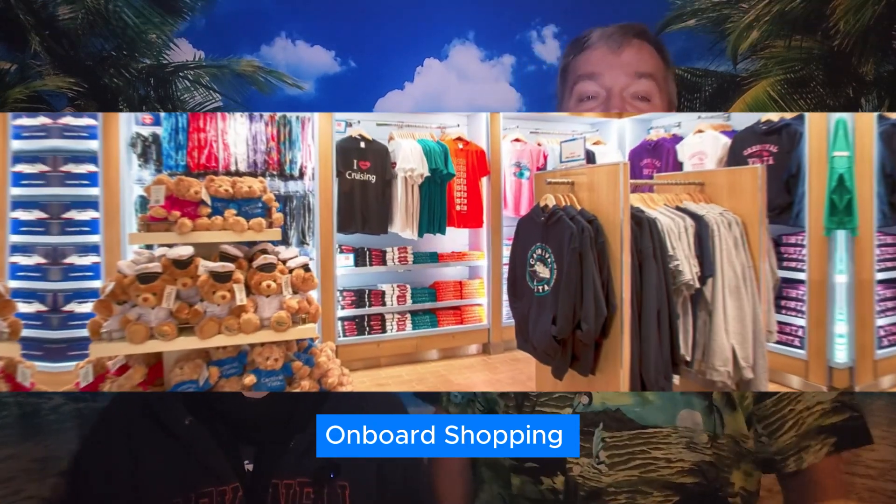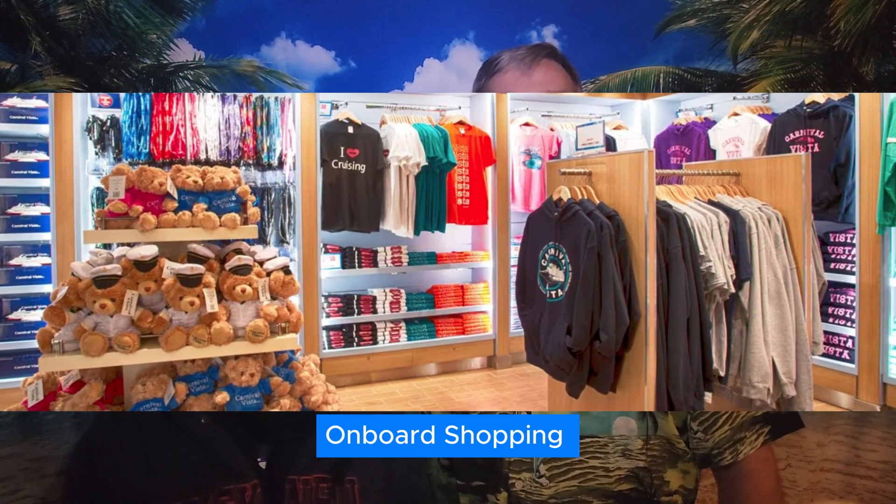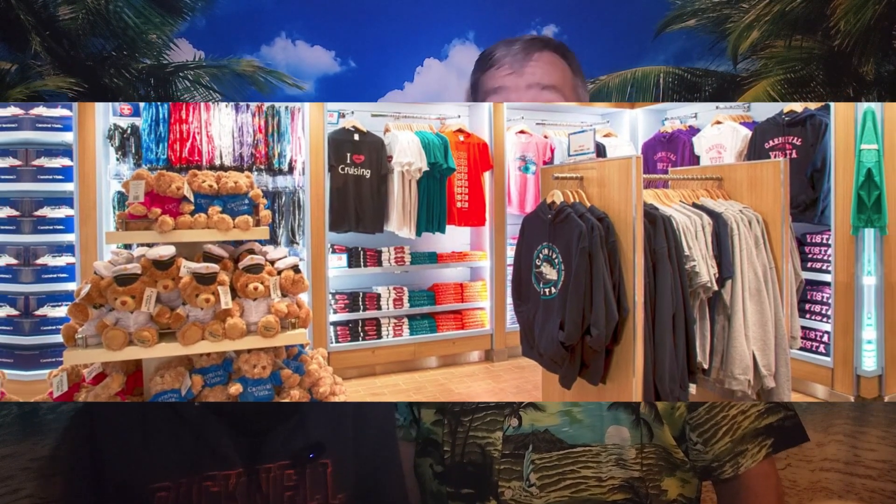Onboard shopping — for the shopaholics, remember to budget for souvenirs and duty-free shopping. Cruise logo items, booze, cigarettes, tattoos, charm bracelets, and charms all cost extra. Every cruise ship has different offerings, but just be prepared.